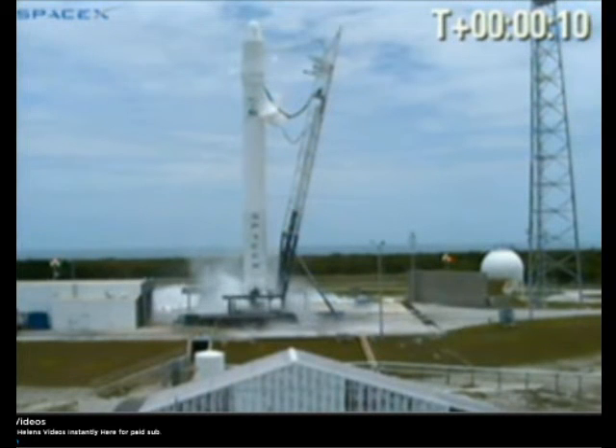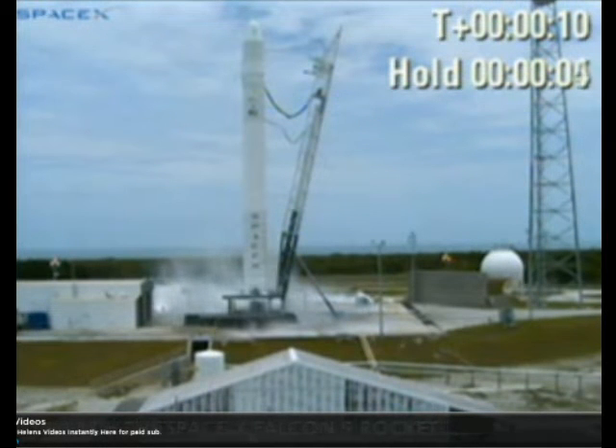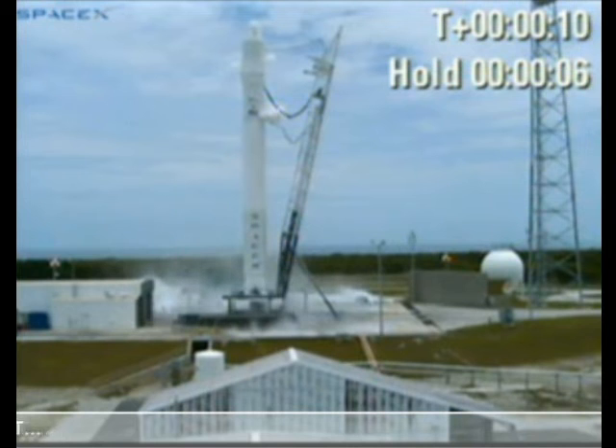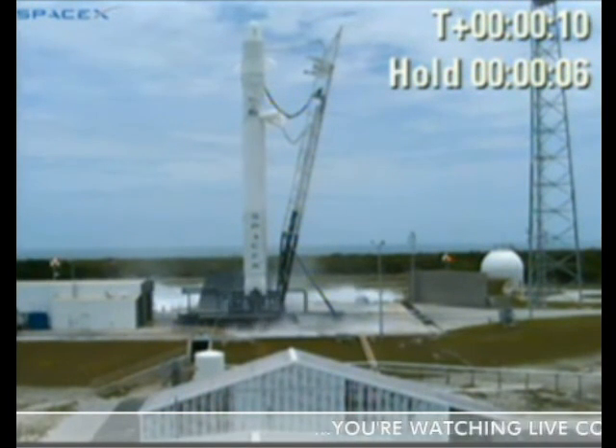Okay, it looks as if we may have experienced a shutdown condition just after ignition. In these situations, the vehicle puts itself into a safe mode. Our launch team will be taking a look at the data. This is part of the Falcon 9 rocket design, and we've seen it implemented before on the Falcon 1. There still may be a chance to recycle the count and try again today. So let's return to the countdown audio and listen in.